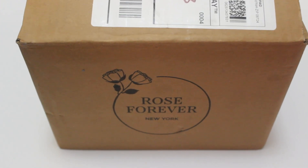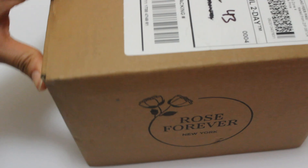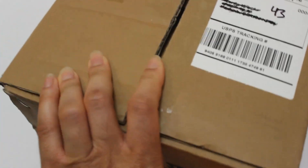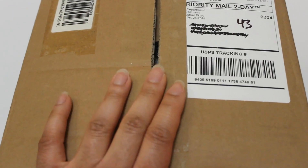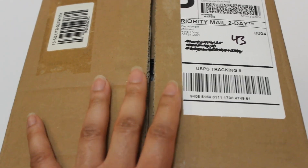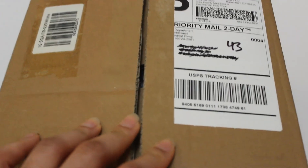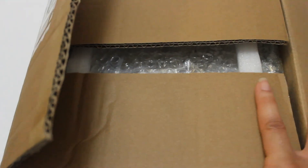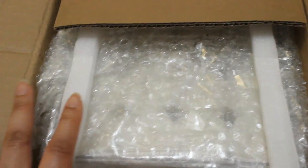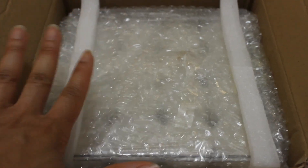Okay guys, so this is the box. I am so excited to finally open this — I've had this box for a while because I just haven't had the time to look at the roses they sent me. I'm going to go ahead and unbox them with you. I've already opened it, but this is how it looks. They do a really good job with the packaging so nothing gets broken.